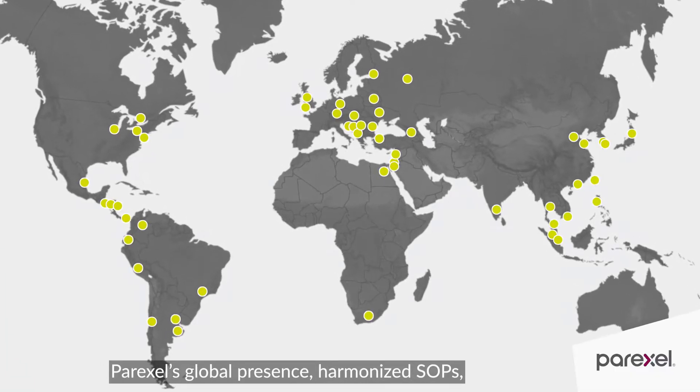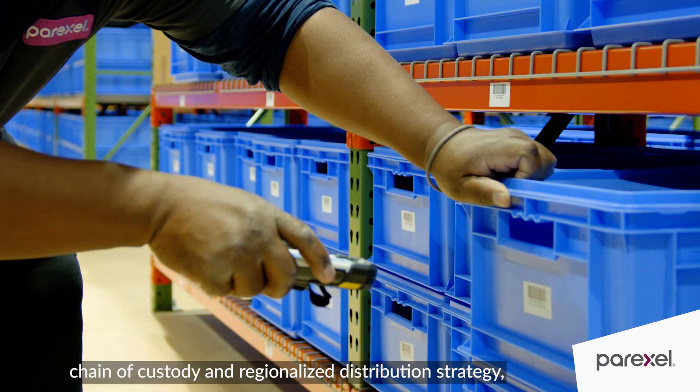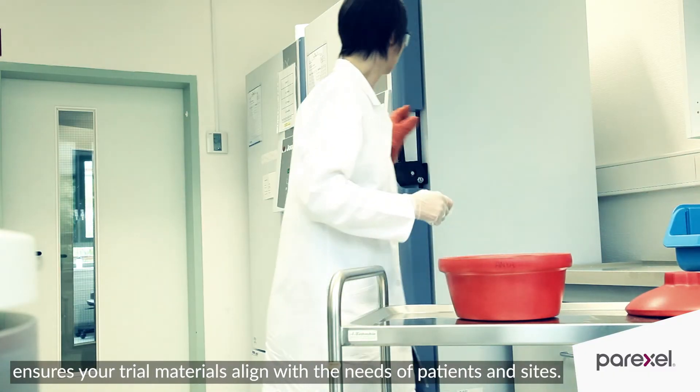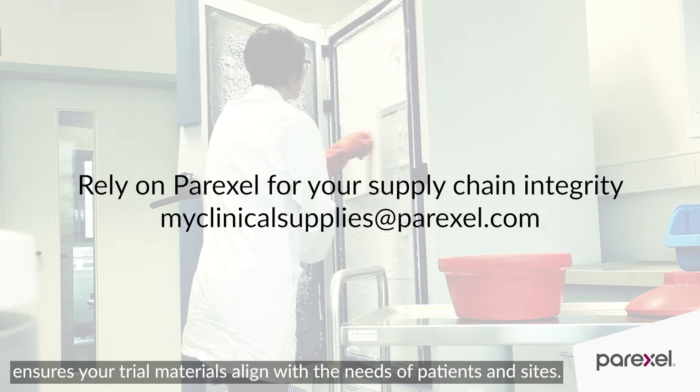ParExcel's global presence, harmonized SOPs, chain of custody, and regionalized distribution strategy ensures your trial materials align with the needs of patients and sites.